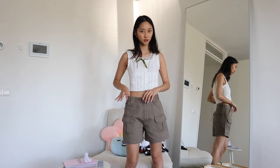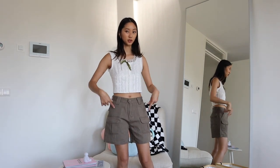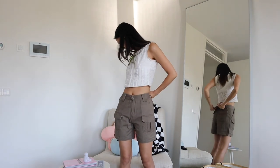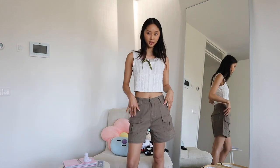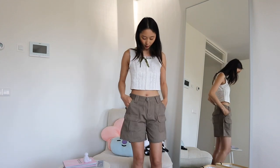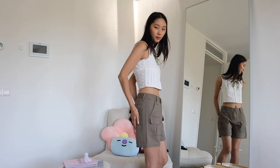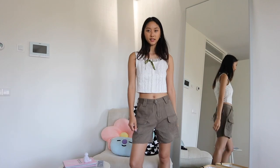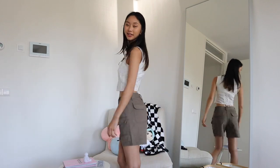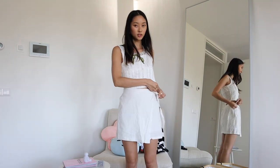I'm normally a size S on the bottoms but I might have gotten an M because I wanted a looser fit, and this one is perfect. It has pockets — six pockets in total, two on the back and four on the front. It's giving Jurassic Park or something. Love it, very cute.